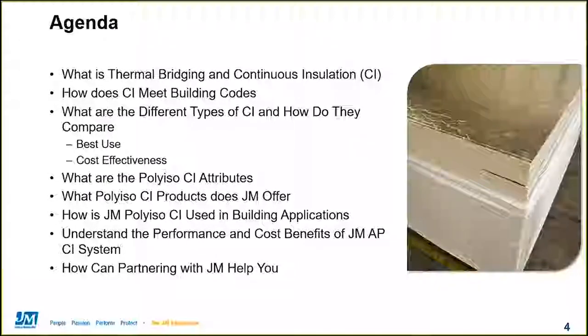Thank you for taking part in this presentation on Polyiso Continuous Insulation Wall Systems. J.R. is going to begin the session by explaining what thermal bridging is and how continuous insulation mitigates its negative effects. He will then illustrate how different types of continuous insulation are used to meet code requirements and compare their performance and cost effectiveness. I will then review the attributes that make Polyiso a perfect choice for continuous insulation applications and then introduce the JM Polyiso product line. Next, we will examine how Johns Manville Polyiso products are used in building applications, followed with an in-depth look at the Johns Manville all-purpose continuous insulation wall system. We will highlight the benefits of partnering with Johns Manville and then wrap up by taking questions from the audience.